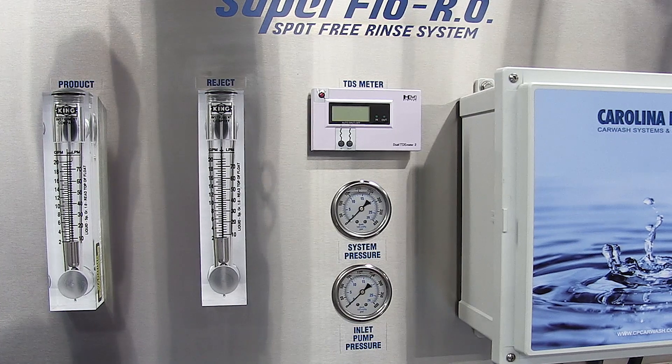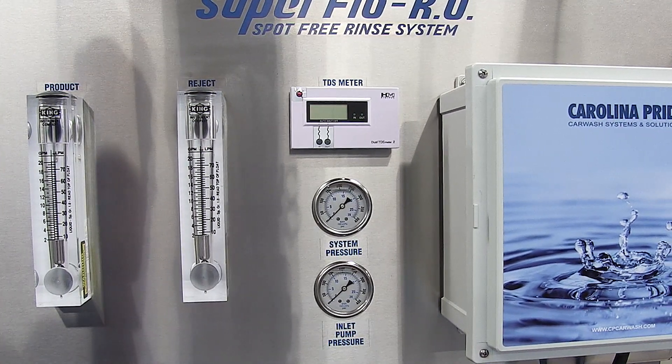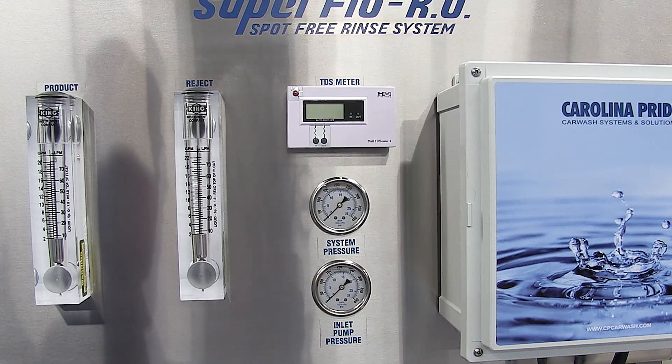The Superflow RO is feature-rich with production and reject flow meters, a TDS or total dissolved solid meter, and pre-filter, all standard.